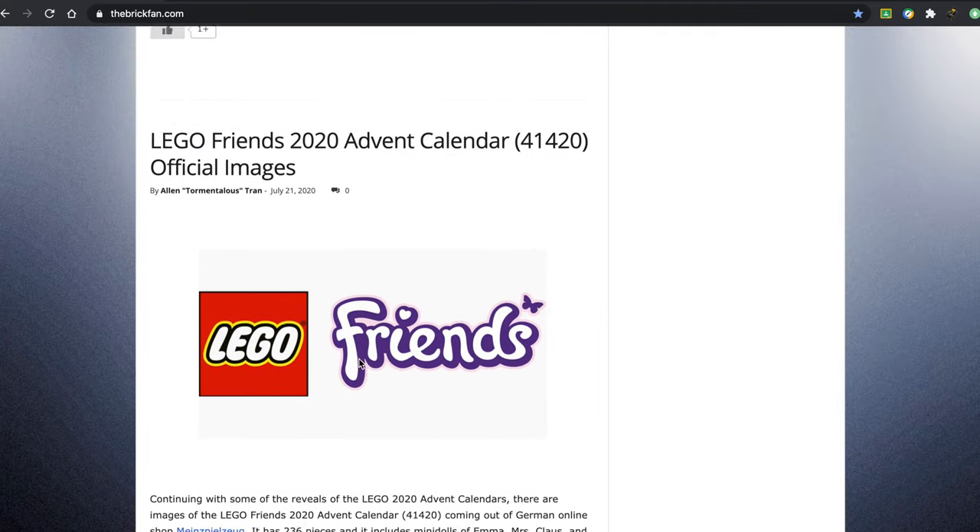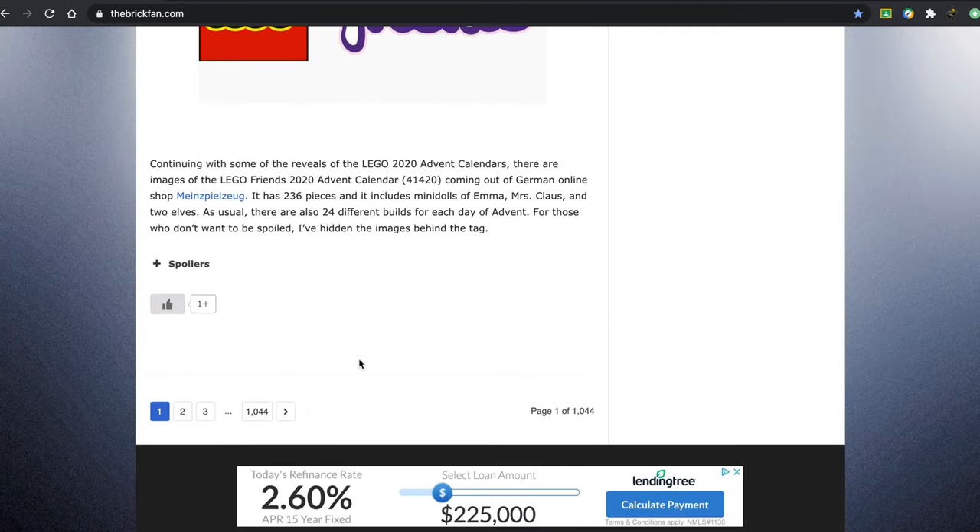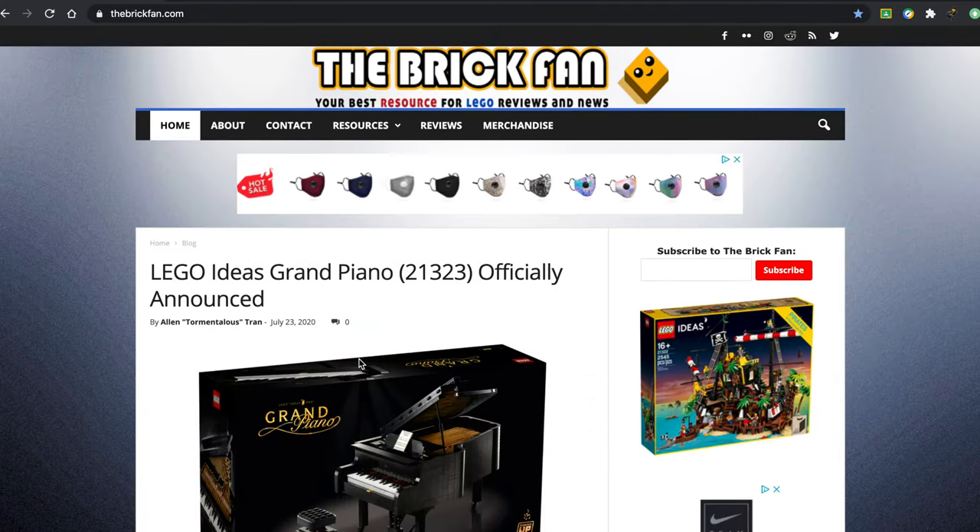We also have the Friends 2020 Advent Calendar. And that is all for news today — I hope you guys enjoyed this video, and I look forward to seeing you in the future.